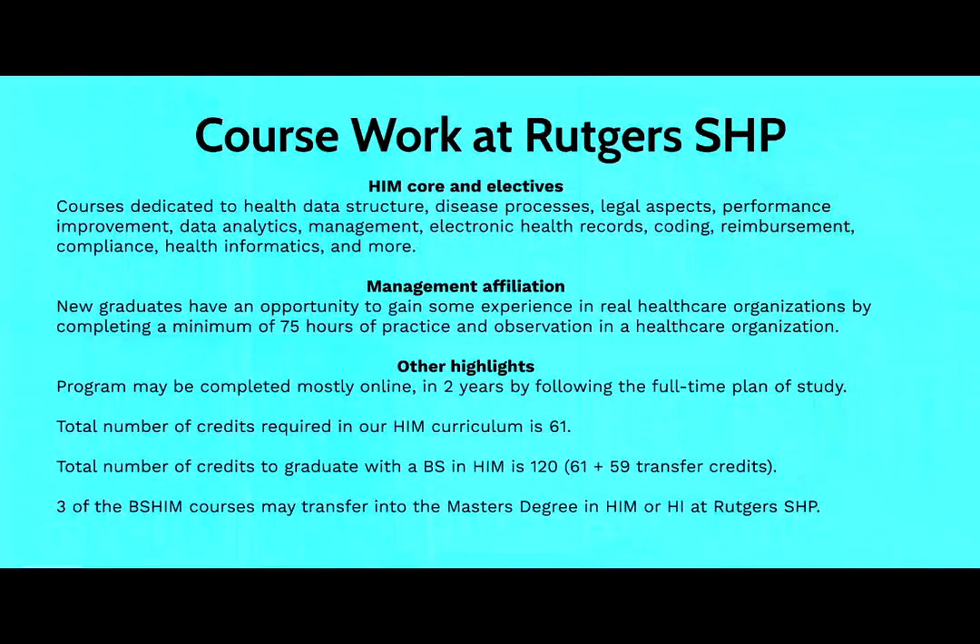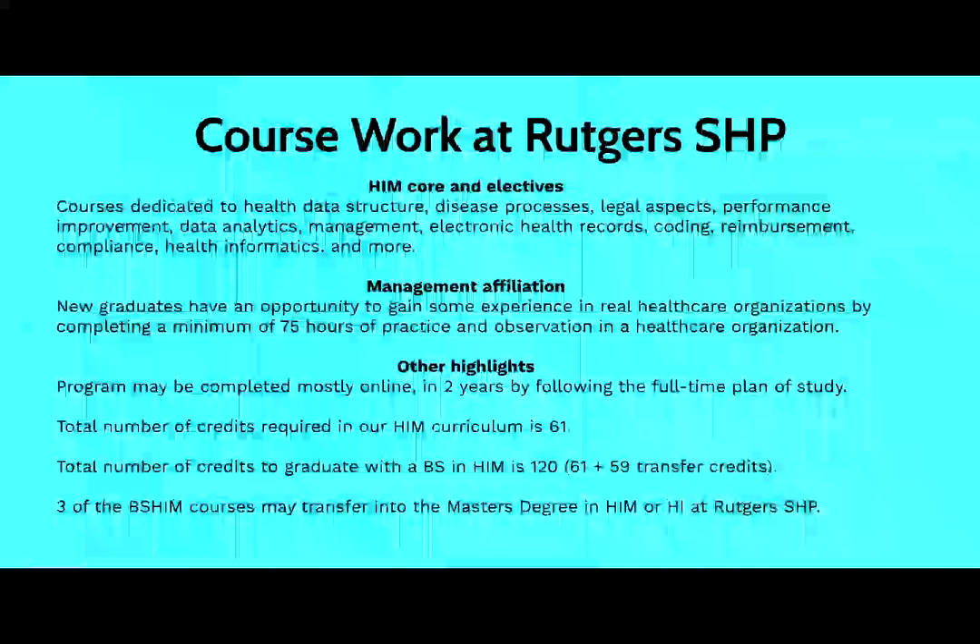Once students come to Rutgers University, the School of Health Professions, our health information program offers a variety of courses. The majority of them are core, and they include data structure, disease processes, legal aspects, performance improvement, data analytics, management, electronic health records, coding, reimbursement, compliance, health informatics, information governance, and more.